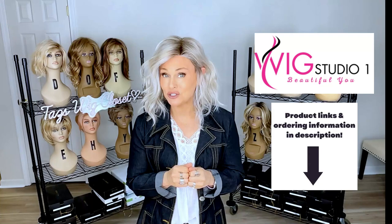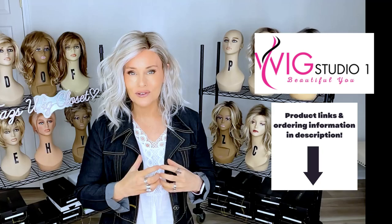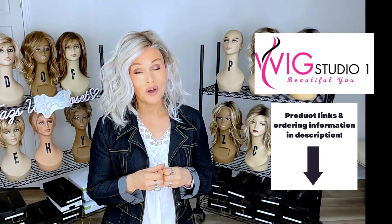The featured wig styles today I have purchased with my own funds, but you can find them at wigstudio1. If you drop below this video, I'll attach a direct link to each one of these styles. You can go out and explore all of the colors, more details on each one, the pricing. If you have any questions, please reach out to support at wigstudio1.com and visit the private Facebook group called the Wig Studio One Wig and Topper Support Group.